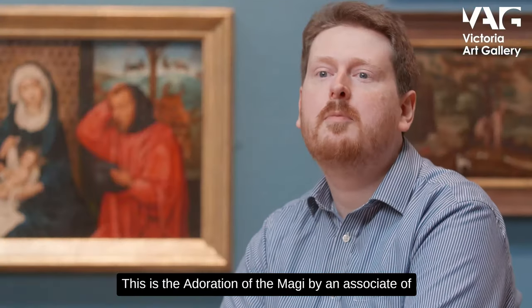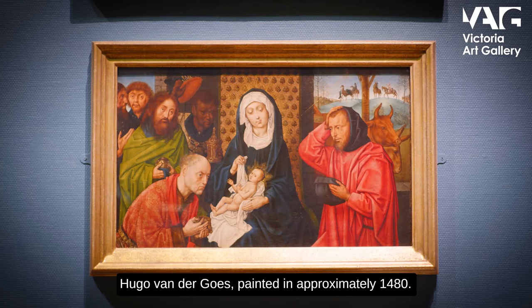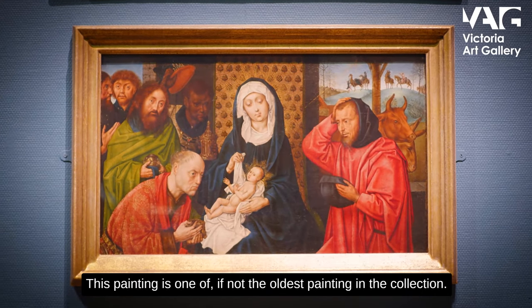This is the Adoration of the Magi by an associate of Hugo van der Goes, painted in approximately 1480. This painting is one of, if not the oldest painting in the collection.